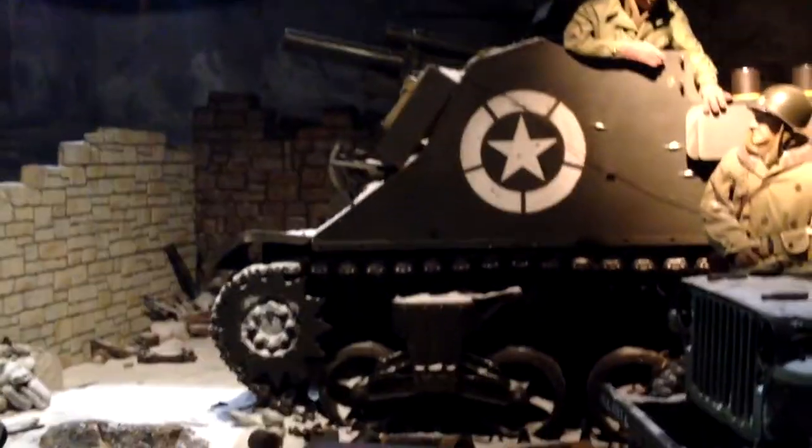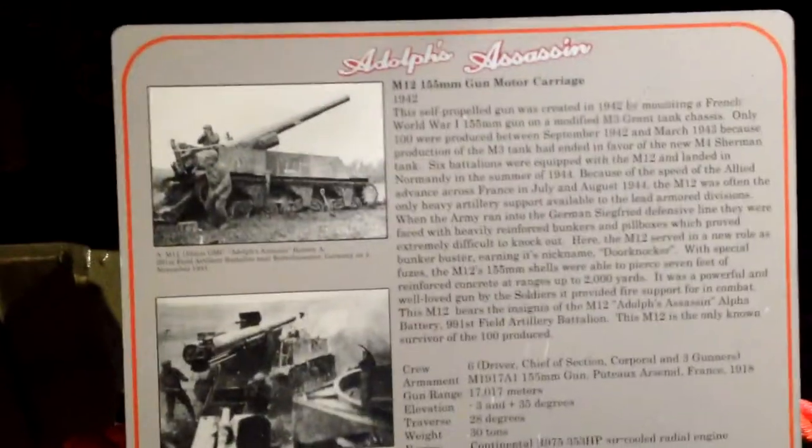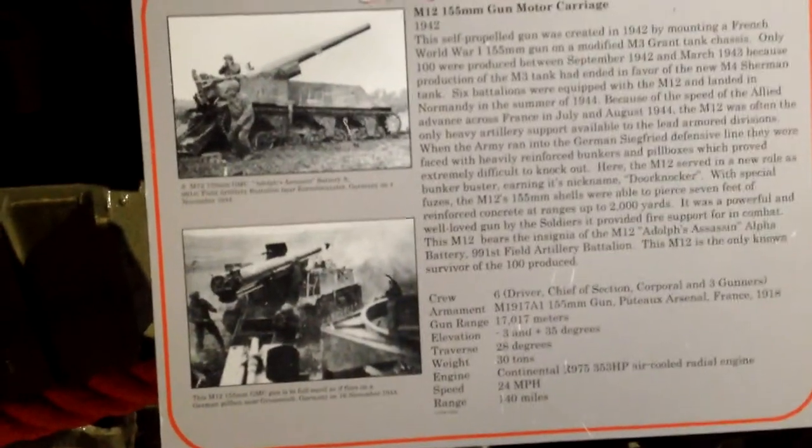There's some more combat displays. Nice. That is very nice. Check that out.